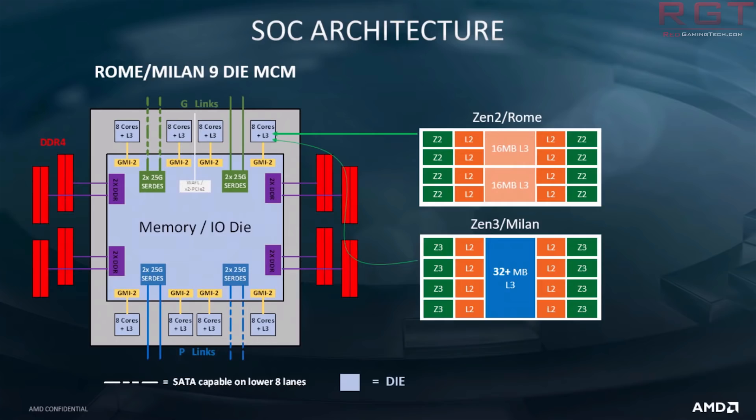Recently, one of my sources told me we would see at least 8% IPC gains compared to Zen 2. Also recently, Bits and Chips on Twitter confirmed that we would see a 40% increase in bandwidth for level 1 cache, though he's not too certain what's going on with the amount of cache on the chip, nor what's happening with level 2 cache.